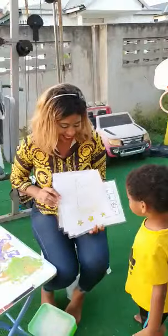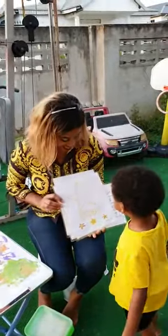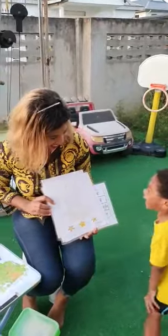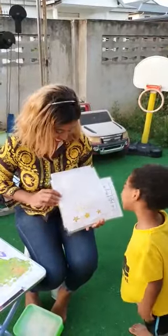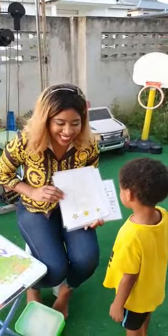And this is a? Triangle. This is a triangle? Yeah. No, this is a? Star. Good job, it's a star. Twinkle, twinkle little...